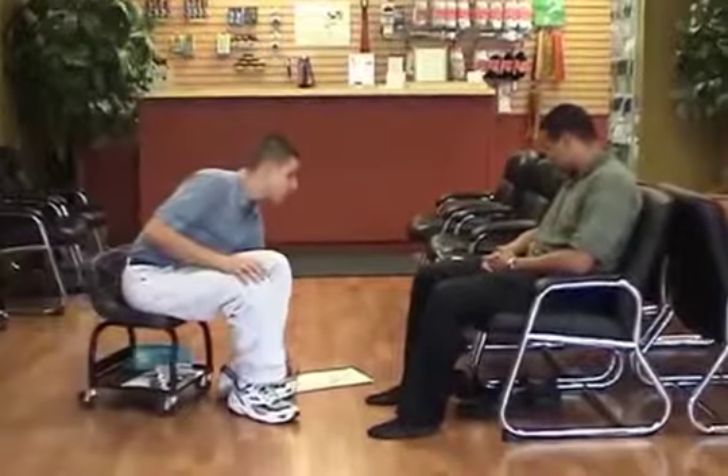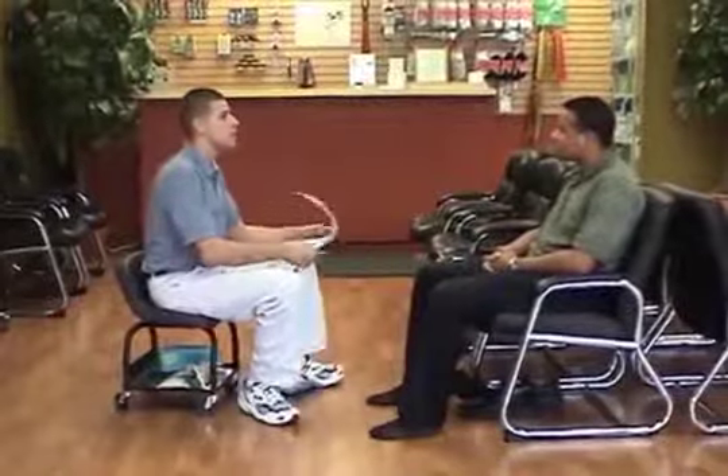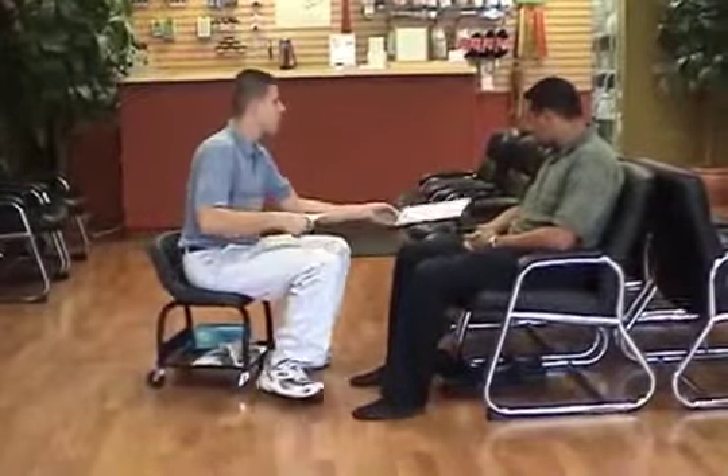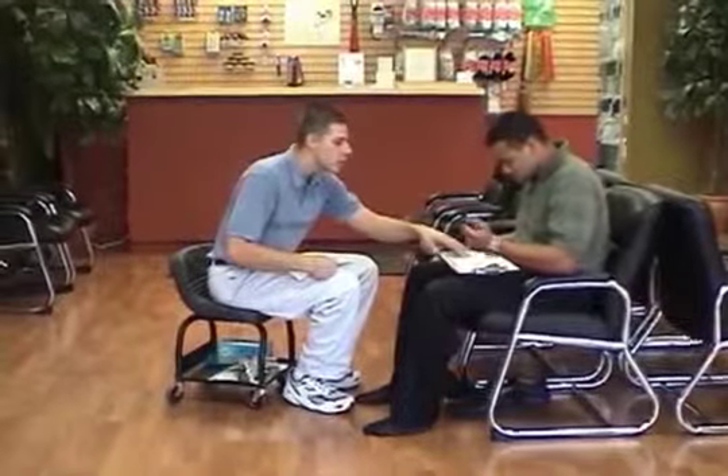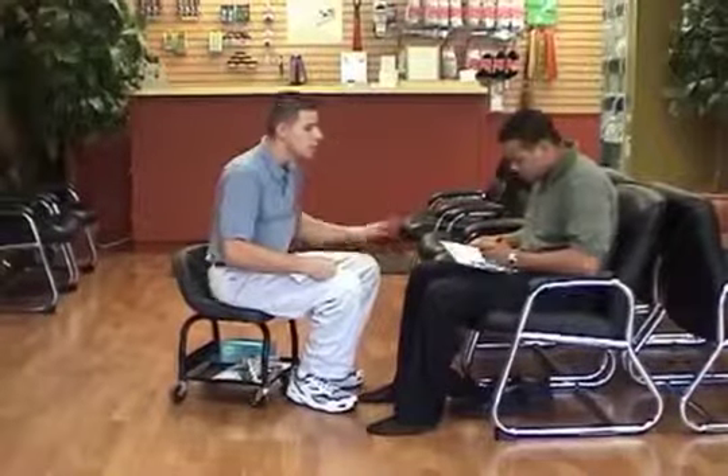It's going to take me a few minutes to go back and put together a system that's going to help you with your problem and get rid of that pain. While I'm back there, if you can fill out this little bit of top information — your name, address, how you heard about us, and a couple of things. I'll be right back.